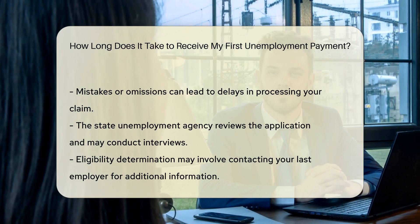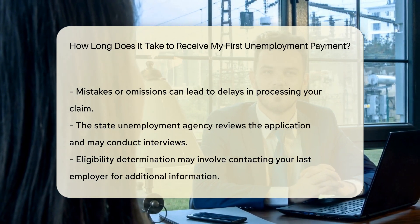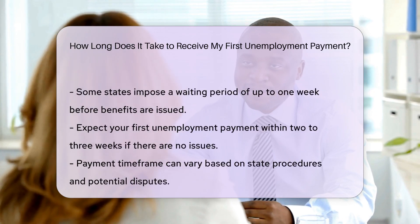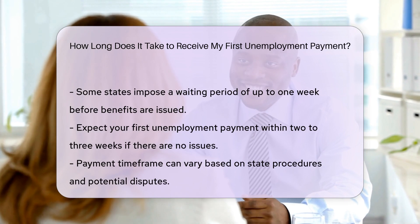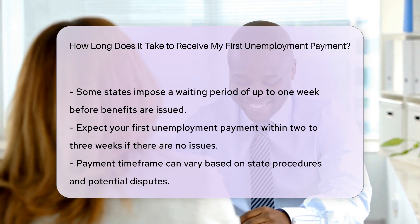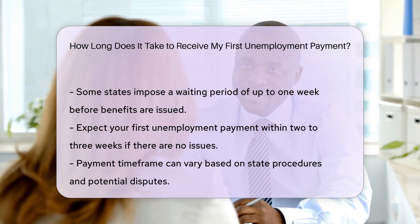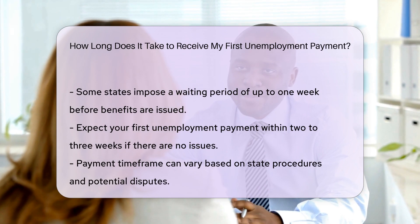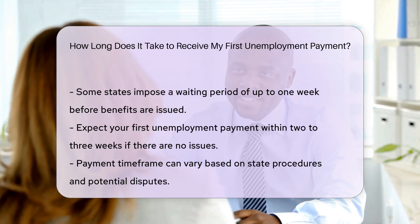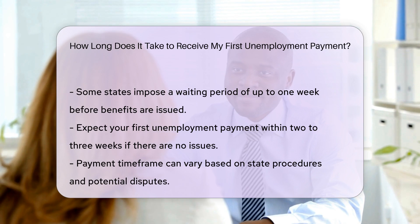If everything goes smoothly and there are no eligibility issues, you can expect your first unemployment check within two to three weeks after you apply. This assumes you have submitted all required information correctly and no follow-up is necessary. However, the actual time can vary depending on your state-specific procedures and any potential disputes or additional verification required. For instance, if your employer contests your claim, a hearing may be held, which can delay the process.